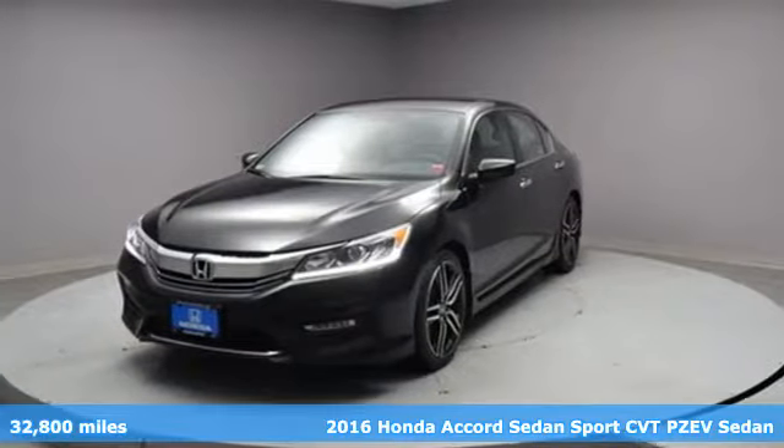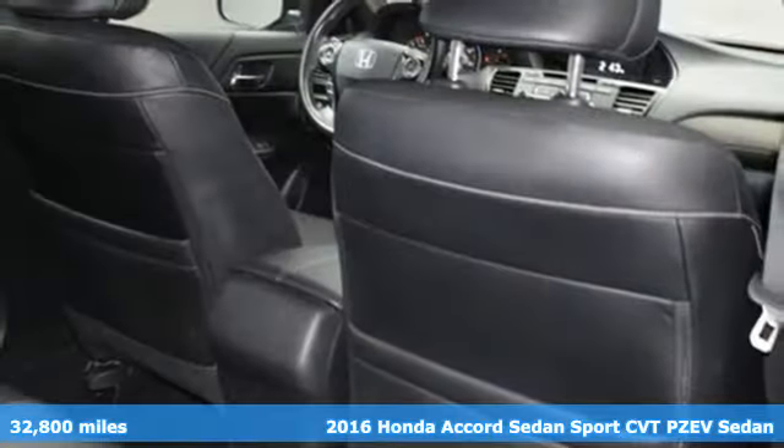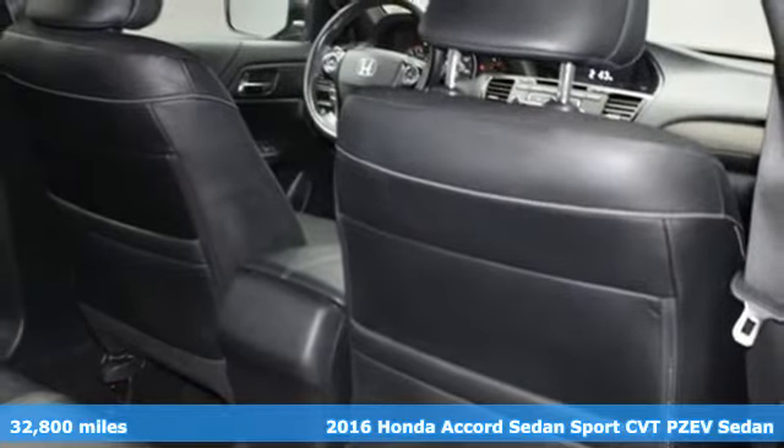It's a 2016 Honda Accord sedan. Honda has a world-renowned reputation for reliability.